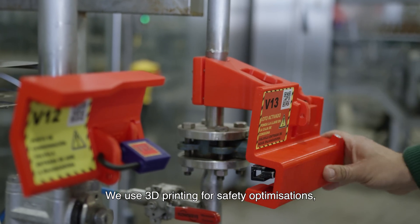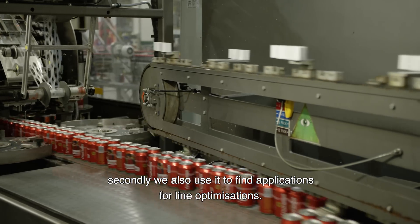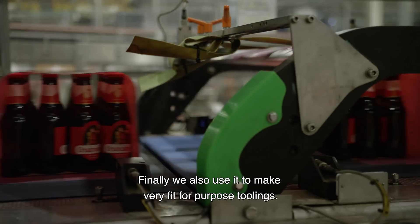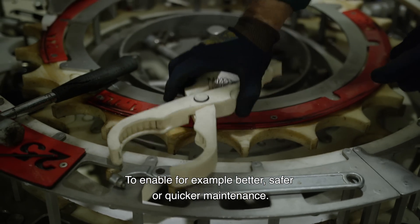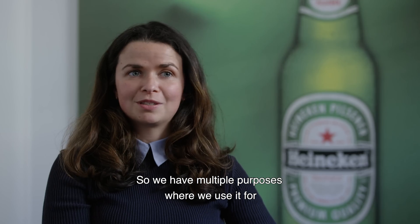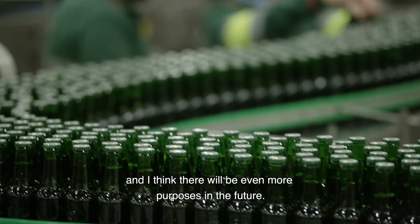We use 3D printing for safety optimizations. Secondly, we also use it to find applications for line optimizations. Finally, we also use it to make very fit-for-purpose tooling to enable, for example, better, safer, or quicker maintenance. We have multiple purposes where we use it, and I think there will be even more in the future.